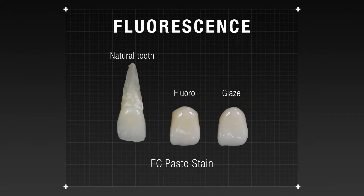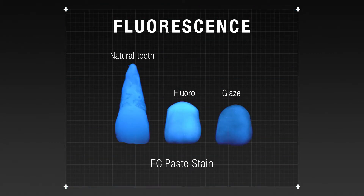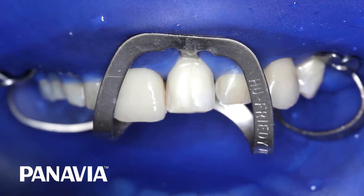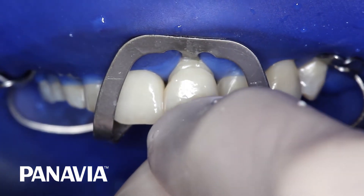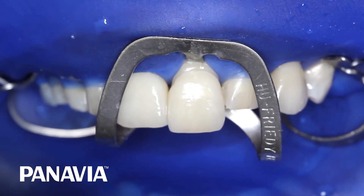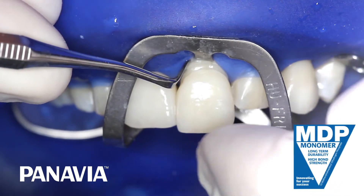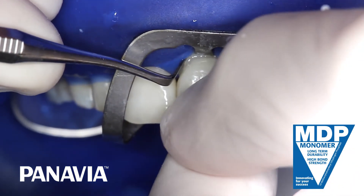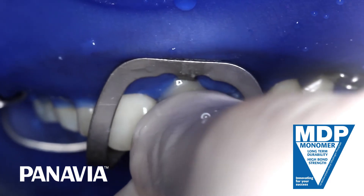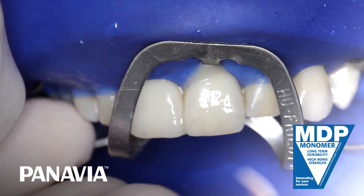Mimic the fluorescence of a natural tooth — see how it compares with nature when viewed under a blacklight. When it comes to bonding, Panavia cements deliver the best result. Both Panavia V5 and Panavia SA Cement Plus incorporate the original MDP adhesive monomer.